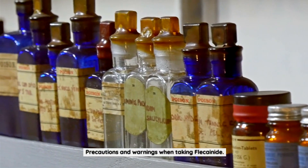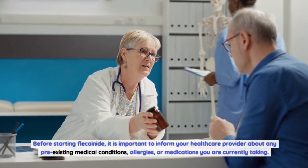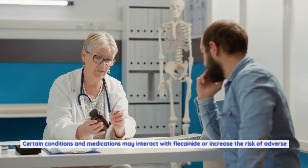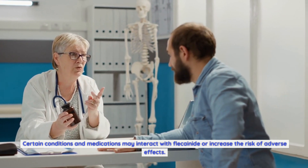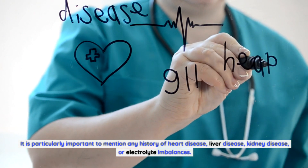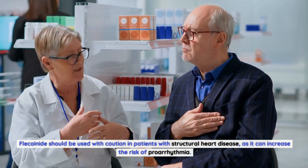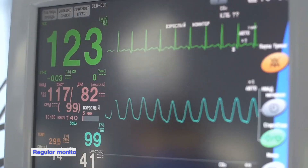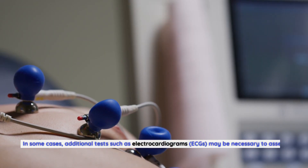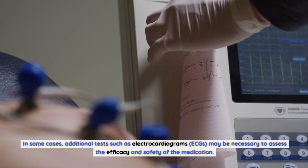Precautions and warnings when taking Flecainide. Before starting Flecainide, inform your healthcare provider about any pre-existing medical conditions, allergies, or medications you are currently taking. It is particularly important to mention any history of heart disease, liver disease, kidney disease, or electrolyte imbalances. Flecainide should be used with caution in patients with structural heart disease, as it can increase the risk of proarrhythmia. Regular monitoring of heart rhythm and function is essential, and additional tests such as electrocardiograms (ECGs) may be necessary.